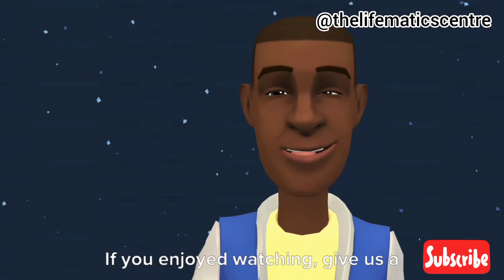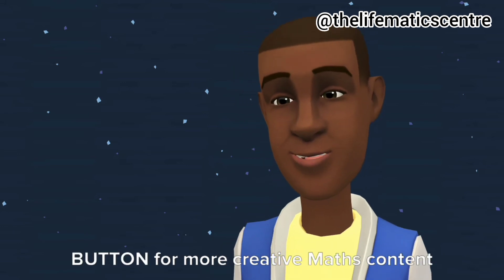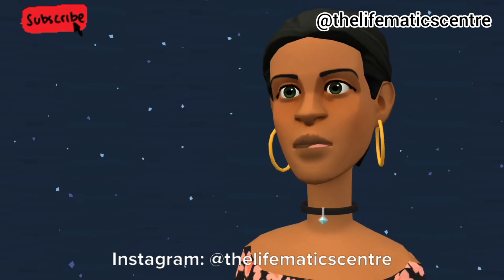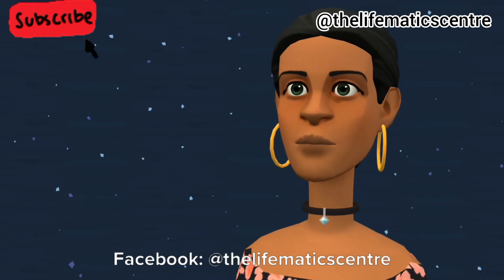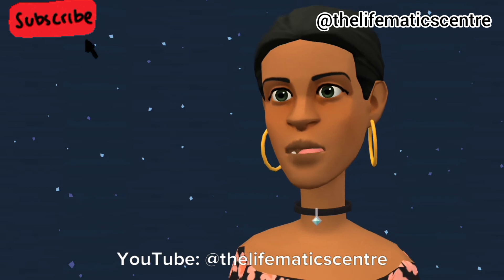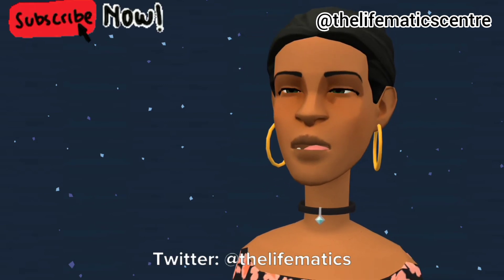If you enjoyed watching, give us a thumbs up and click the subscribe button for more creative maths content. Connect with us on social media: Instagram, Facebook, LinkedIn, YouTube, and Twitter — all at the Lifematic Center.